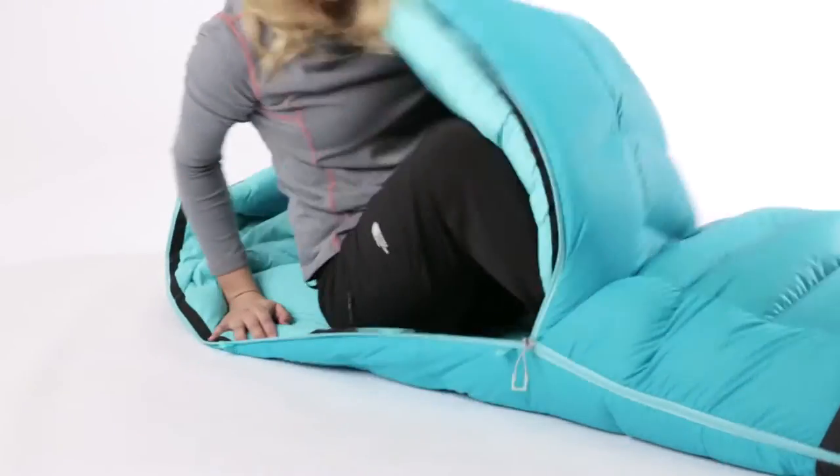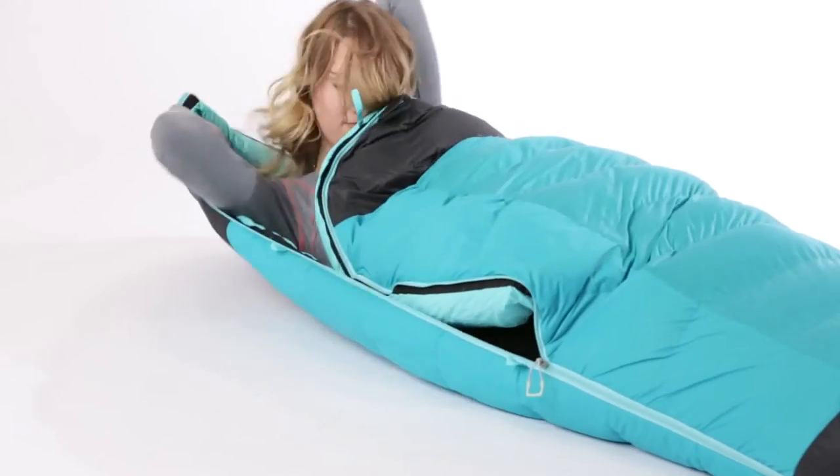The Blue Kazoo is also available in a women's version which comes with a beefed-up insulation package to keep you warmer while you're sleeping.